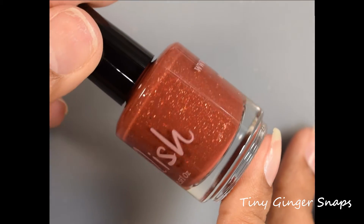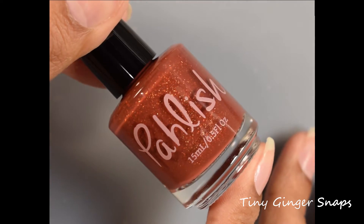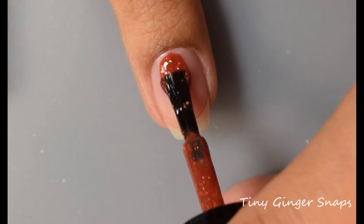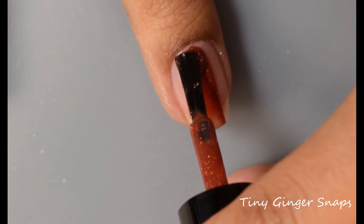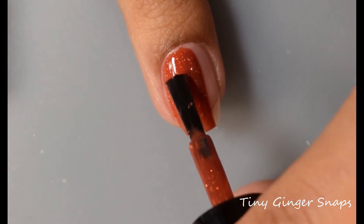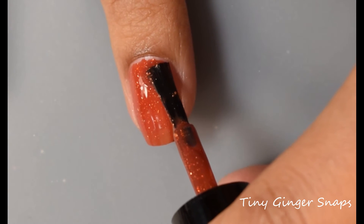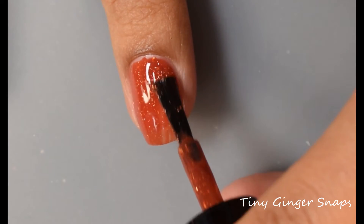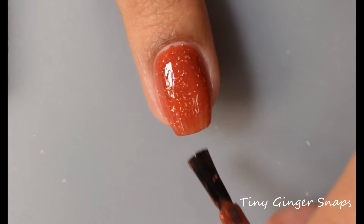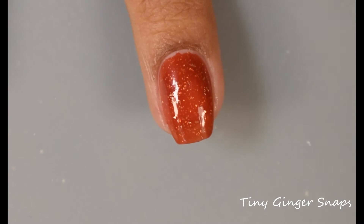Next up we've got Tiny Ginger Snaps. This is described as an intense rust red cream with crushed gold flakes. This one will also be $9 upon release. This is a really interesting base color — I was a little worried it was going to act kind of odd against my skin tone, but at the final look I was really impressed. I thought it popped like crazy on me. While it is a more warm type of color, don't shy away from it if you're warm-toned.